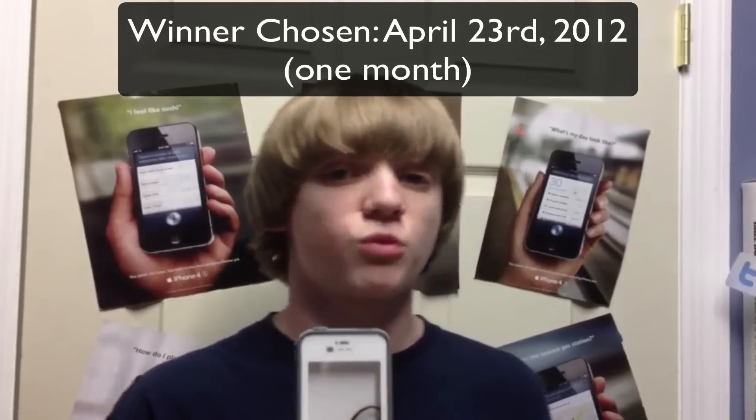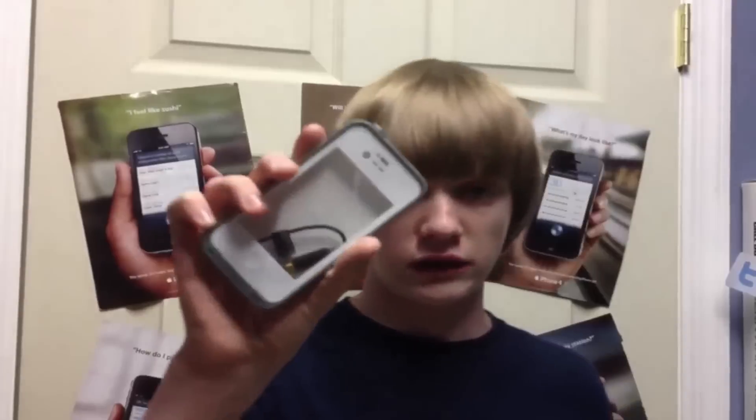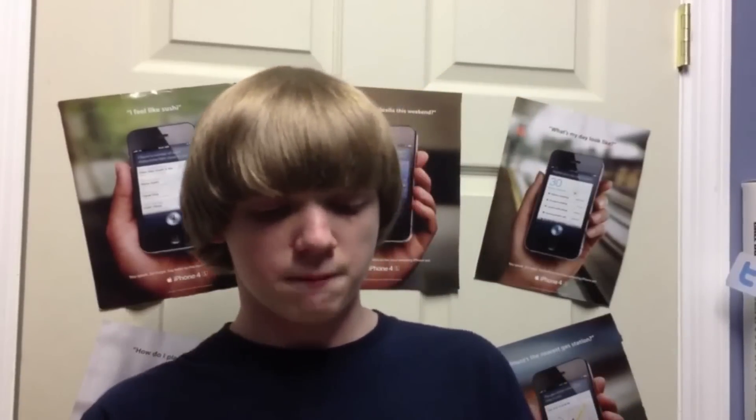I'm going to be choosing the winner one month from today. Today is Friday, March 23rd, so April 23rd I will be choosing the winner of the LifeProof case. You have to have an iPhone 4 or an iPhone 4S in order to win this case.